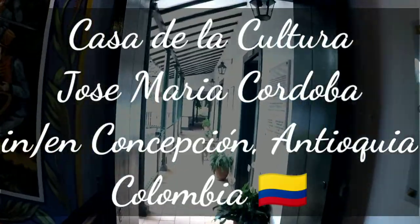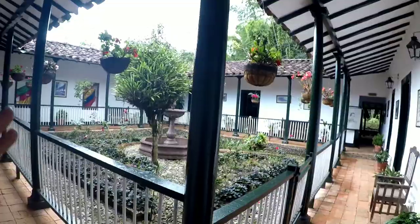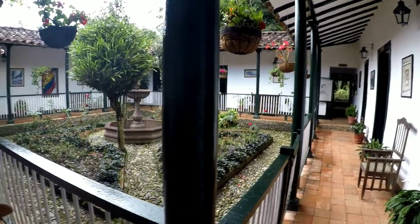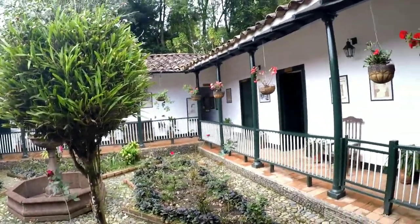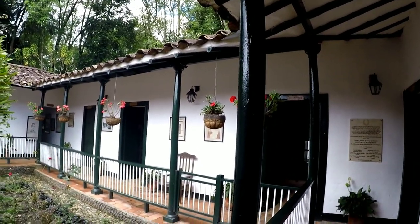Look at this — this is a typical Antioquian house and this is where he was born. This is an internal patio — con un patio central — and a lot of these old houses are like this. Muchas estas casas viejas son así, con un patio central. Beautiful indoor patio, and this is where José María Córdoba was born.